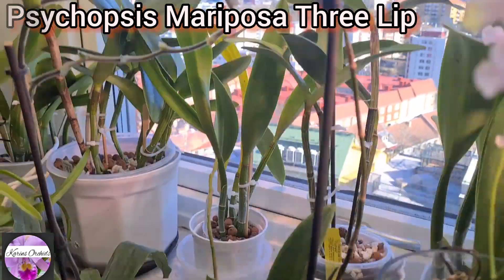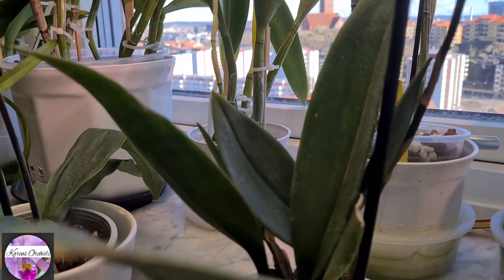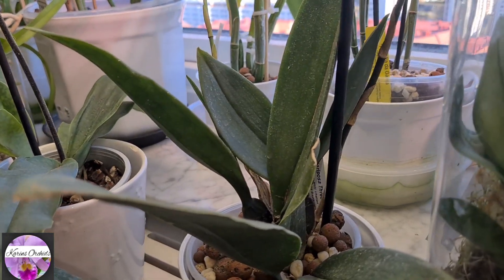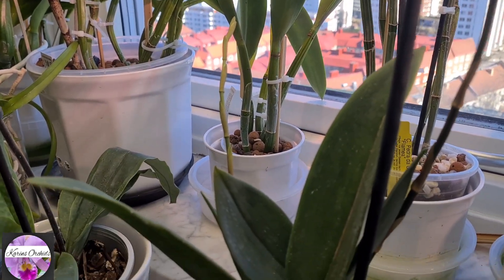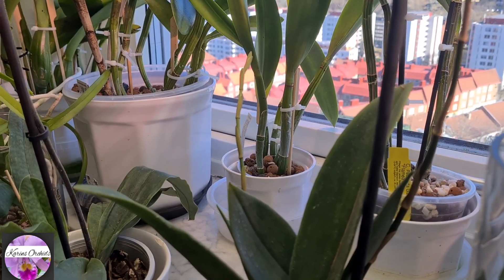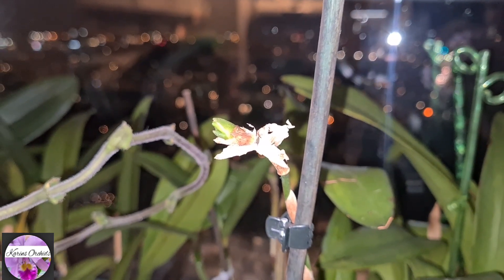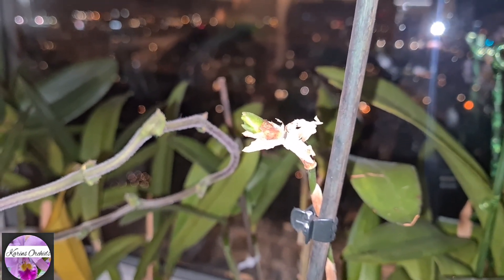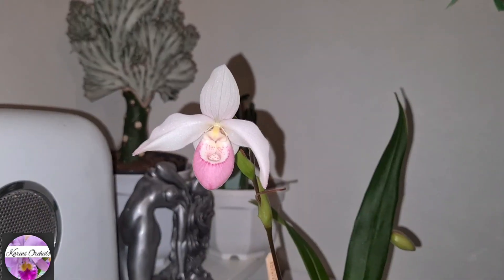Mariposa three lip over-bloomed yesterday, but a little spike is stretching out towards the window. When you see your orchids really doing this great it triggers you to think about getting a few more. It was surely blooming for a long period of time - perhaps the announced five years in a row which I've heard of but never really experienced myself. Just after the bloom dropped - actually today - it started to create another one. As expected - great!